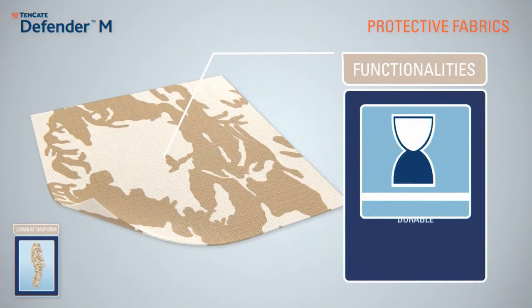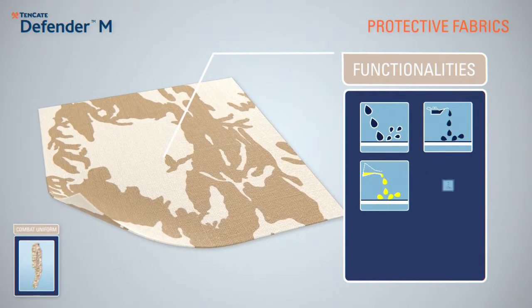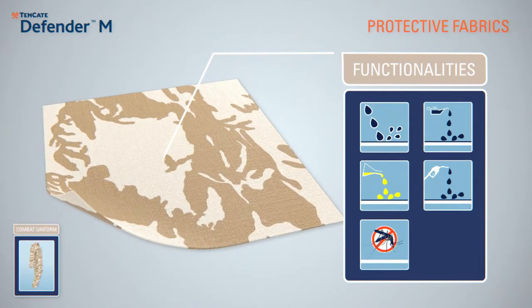As an optional extra, Tenkata Protective Fabrics offers durable finishes that impart water, oil, chemical, petrol and insect repellency.